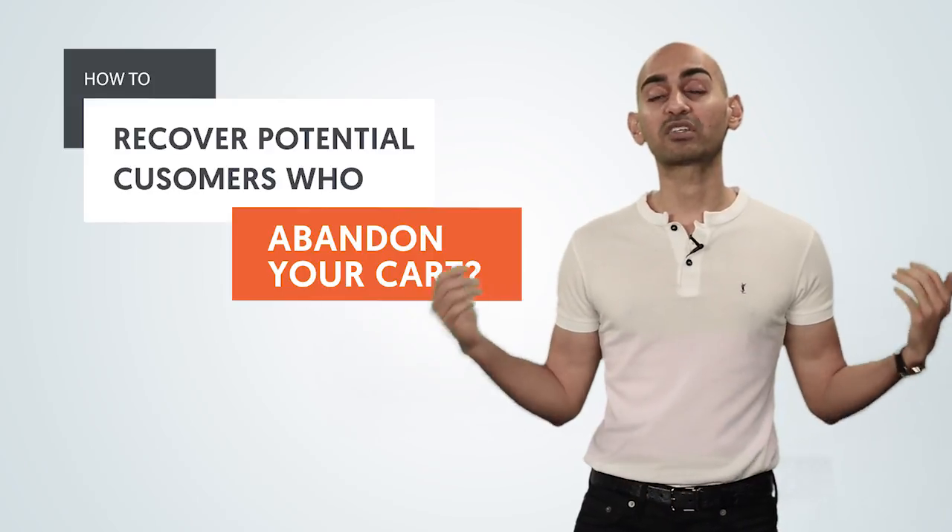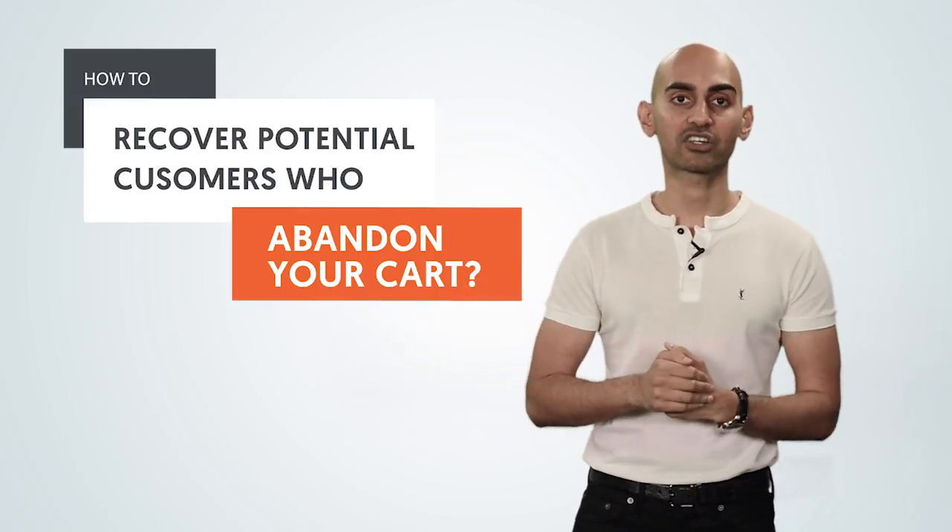You have a cart on your website. People go, they want to check out, but a lot of people abandon their cart, and that sucks because the majority of them, when they abandon your cart, it means that you're not making sales. Hey everyone, I'm Neil Patel, and today I'm going to share with you how to recover potential customers who are abandoning your cart.